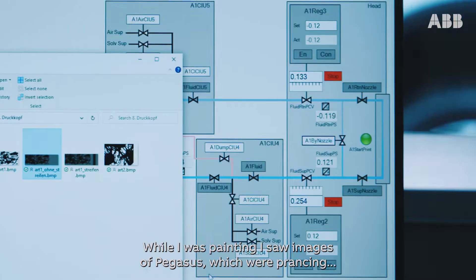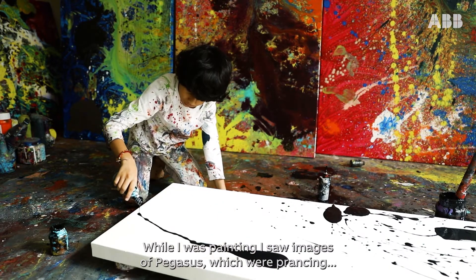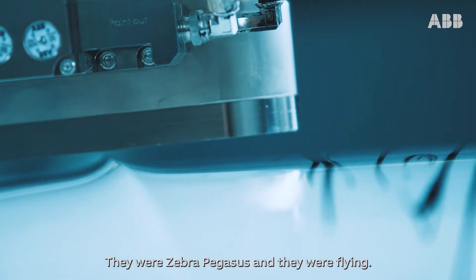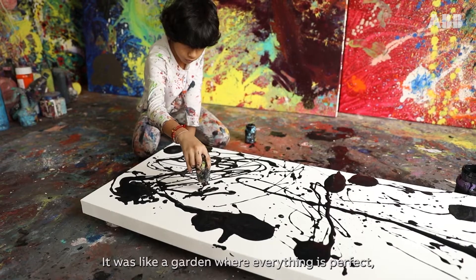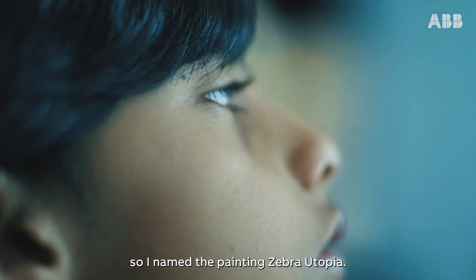While I was painting, I saw images of pegasus which were prancing in a dreamland, and they weren't just any pegasus. They were zebra pegasus and they were flying. It was like a garden where everything is perfect. So I named the painting Zebra Utopia.